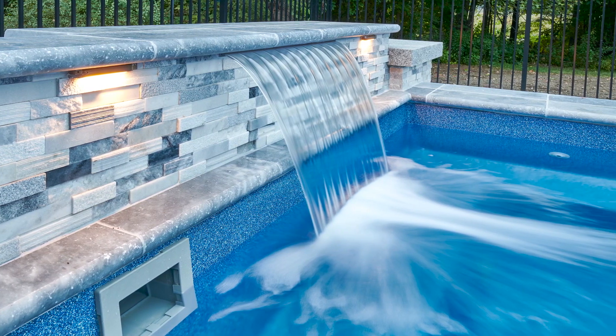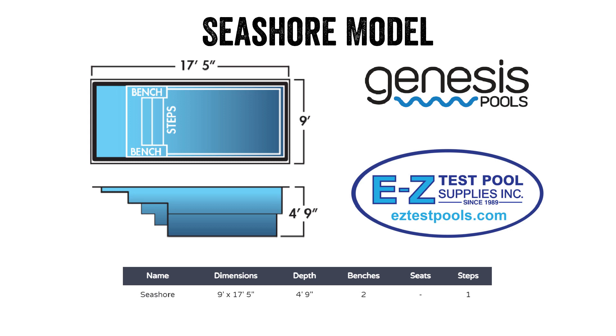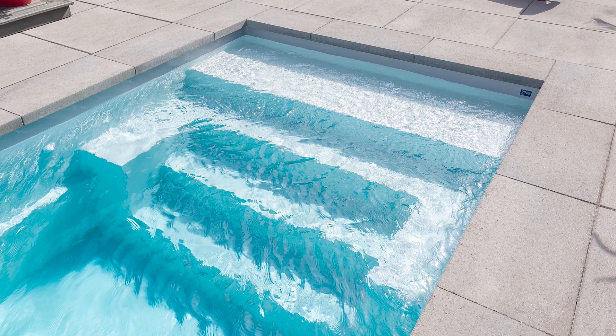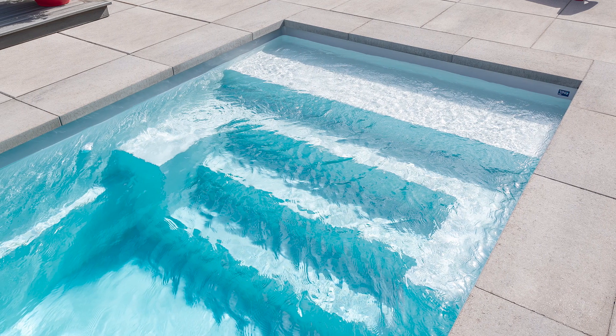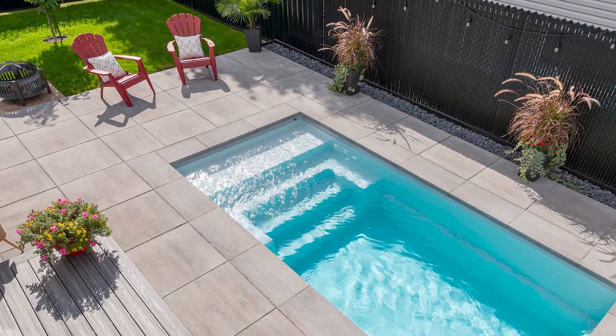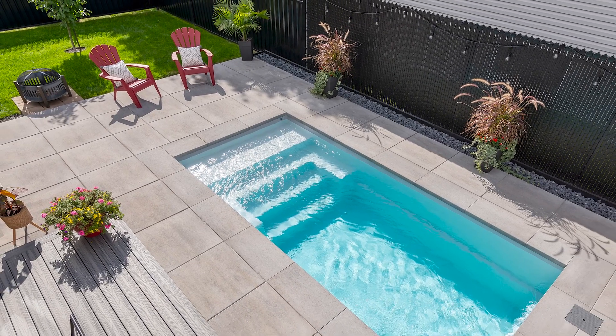A popular example is the Seashore model from Genesis Pools. This pool has a flat bottom, is beach entry with stylish bench seats, and also provides a small sun shelf with 2.5 feet of space across and only about 8 inches of water — a perfect play spot for younger children. Elegant entry and exit steps also allow for ease in moving about in the pool.